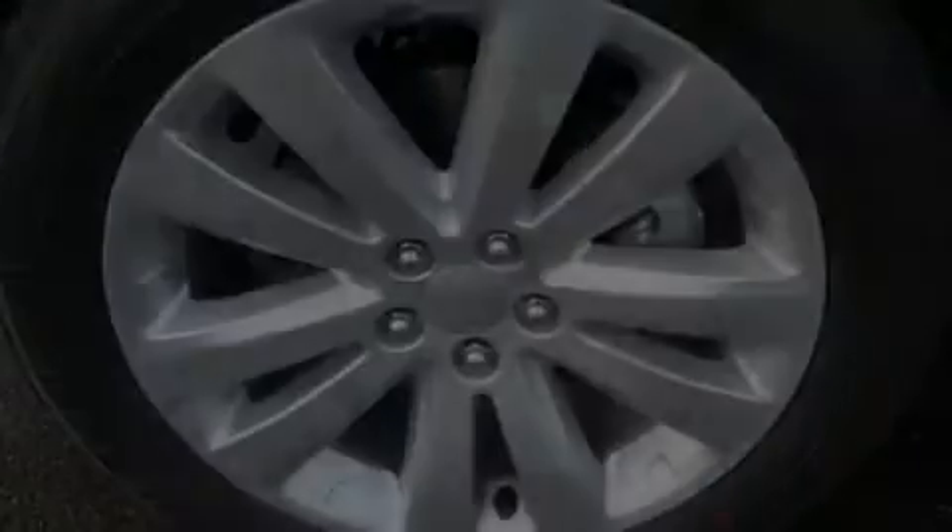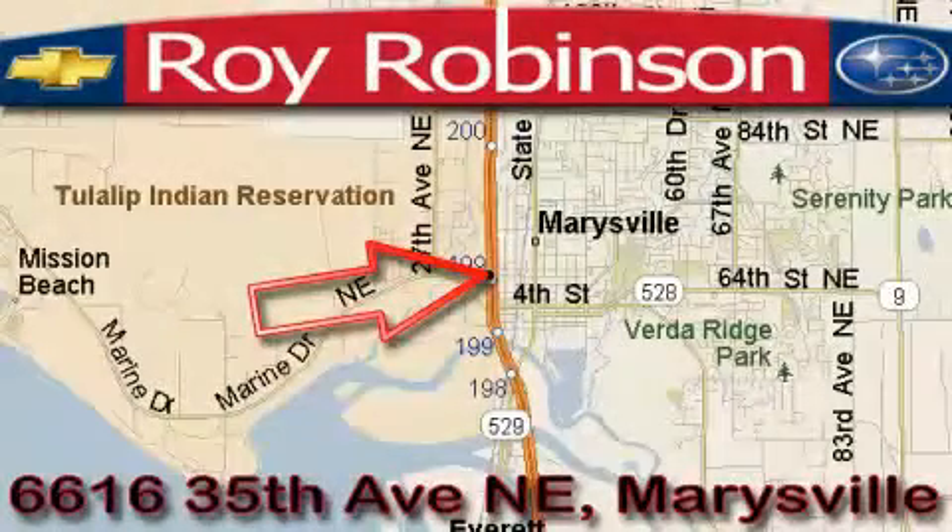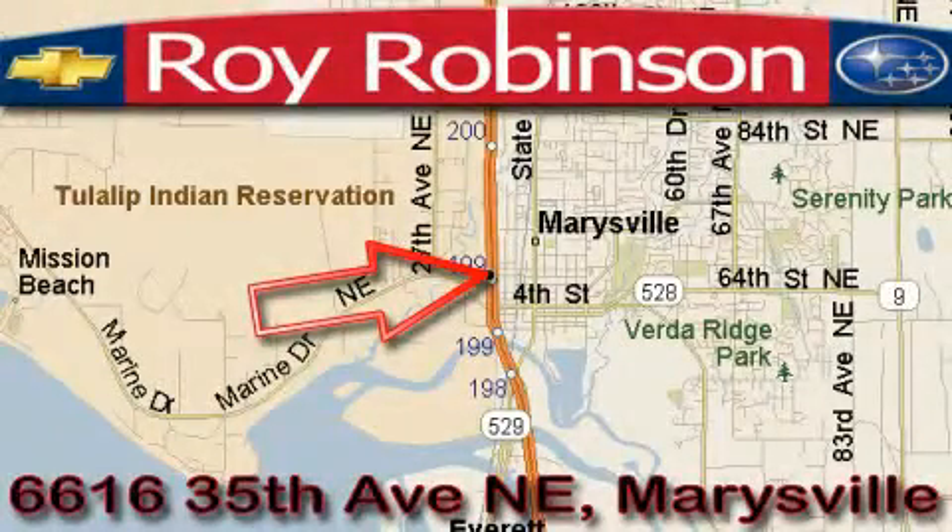We invite you to contact us today to learn more about this vehicle. Roy Robinson Chevrolet Subaru is located at 6616 35th Avenue in Marysville.